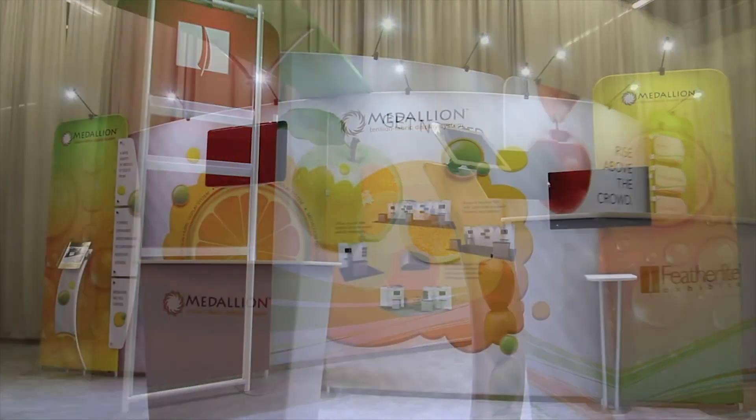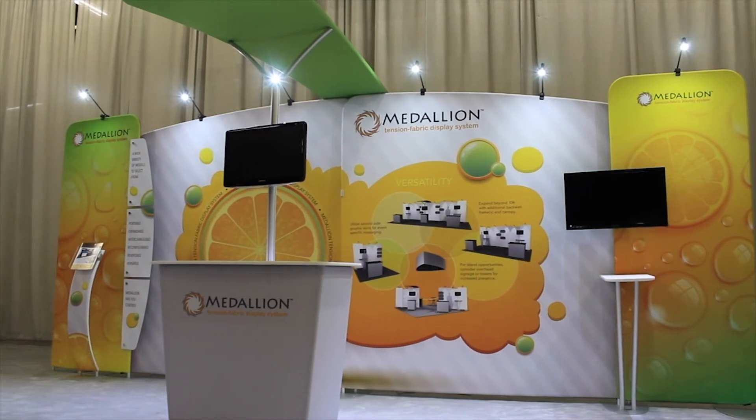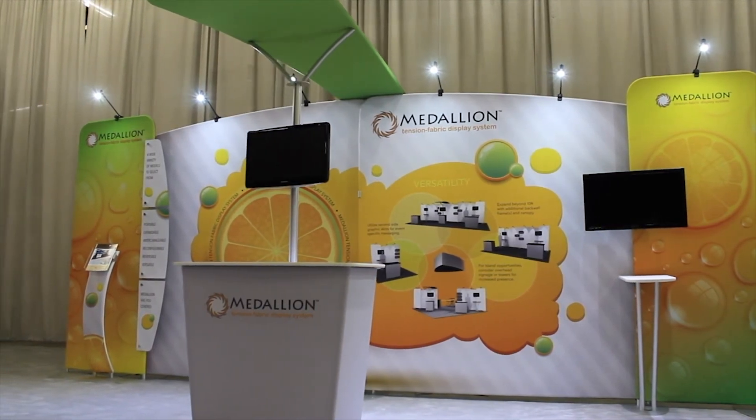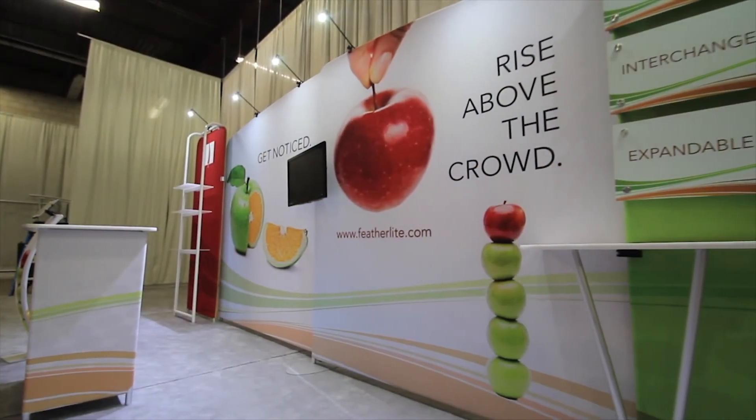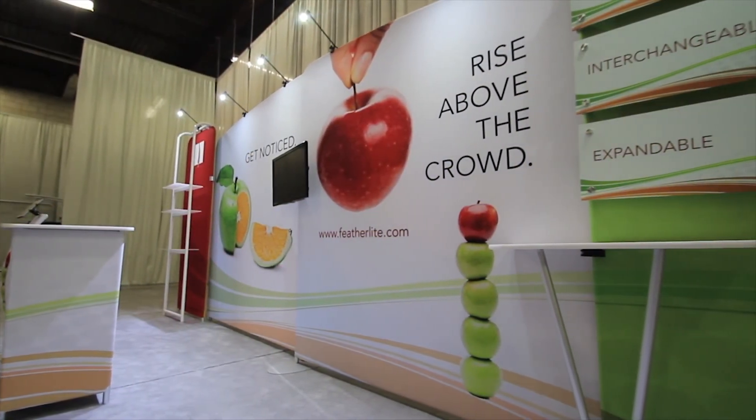Adding touch screen technology, such as an iPad stand or a kiosk, can also bring some interactivity to your booth and engage your prospects in a new way. Making these simple changes will extend the lifespan of your booth, keep it looking fresh, and save you money in the long run.